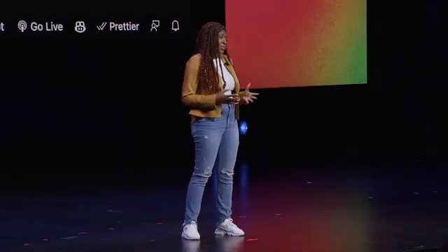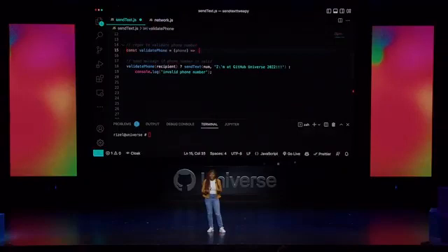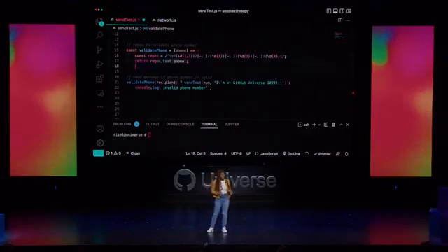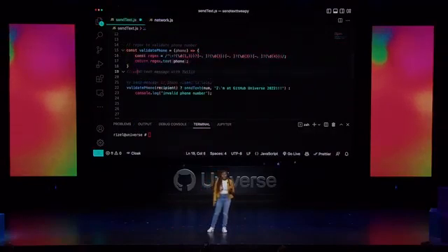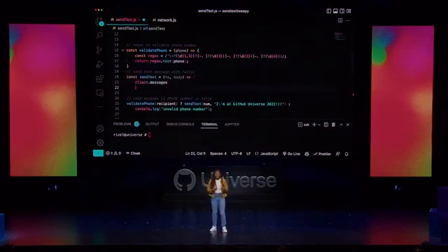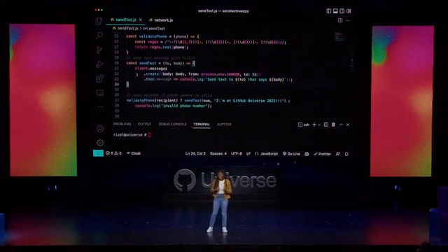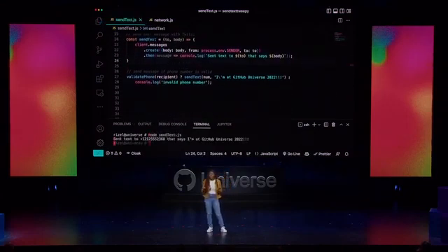For example, instead of searching the web for a complicated regular expression, we can simply type a comment that describes what you need and let Copilot do the rest. Or if we wanted to send a text message with Twilio, Copilot can help us generate the entire function that calls it, even if you've never used this API before.